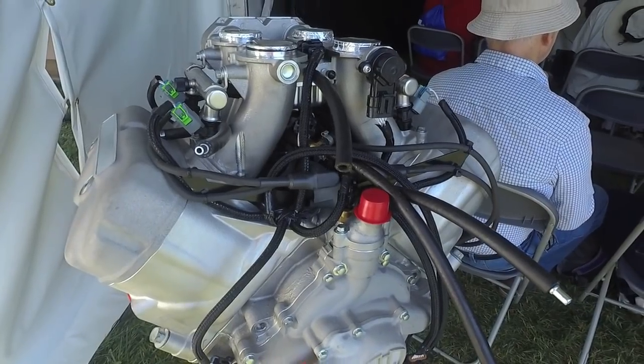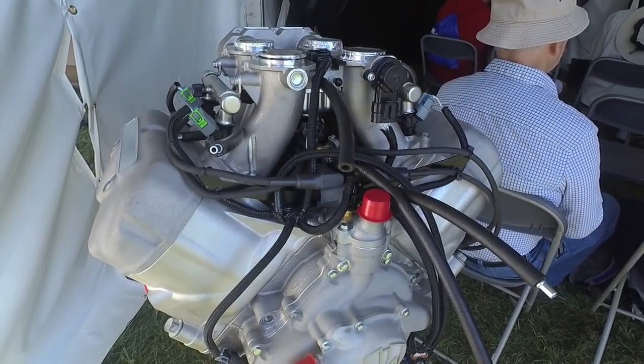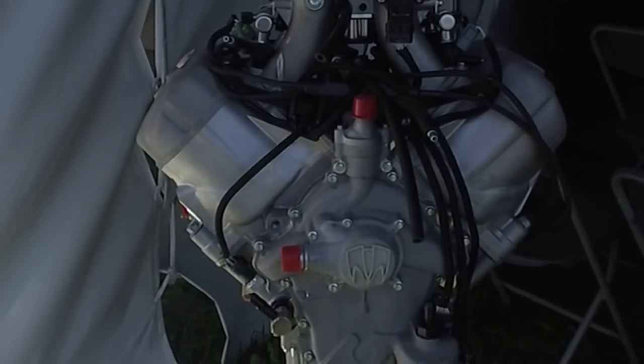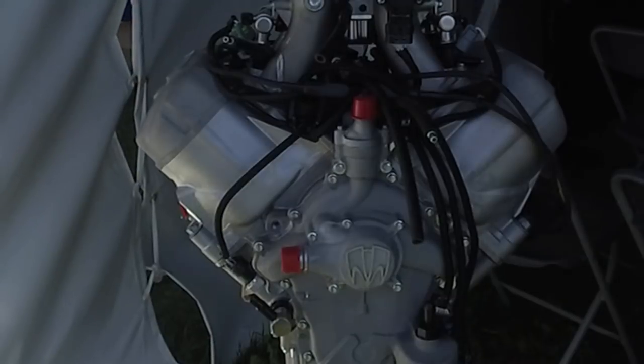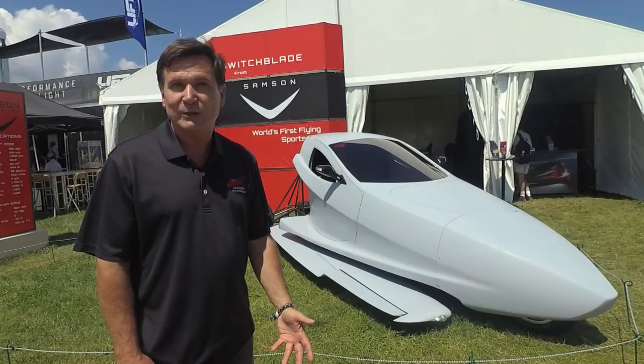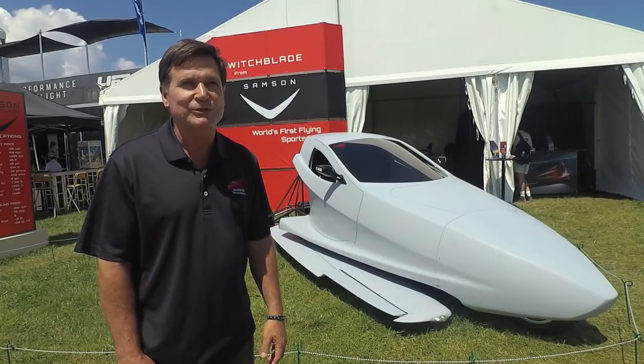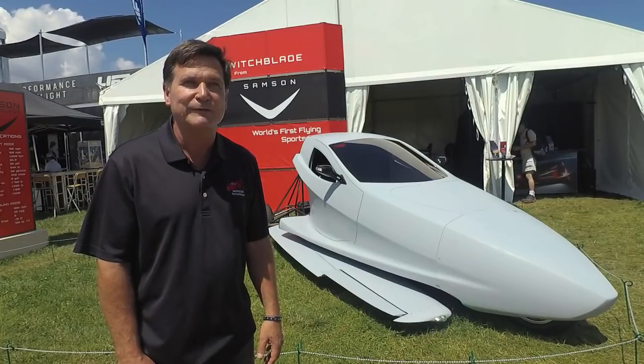We have developed what we feel is going to be a really nice sweet little engine package. It's a V4, like the front half of a Corvette engine — a 90-degree V4 with the same architecture as an LS-1 type engine program. This is a liquid-cooled engine, and our turbocharged version produces 190 horsepower at 5,400 RPM.